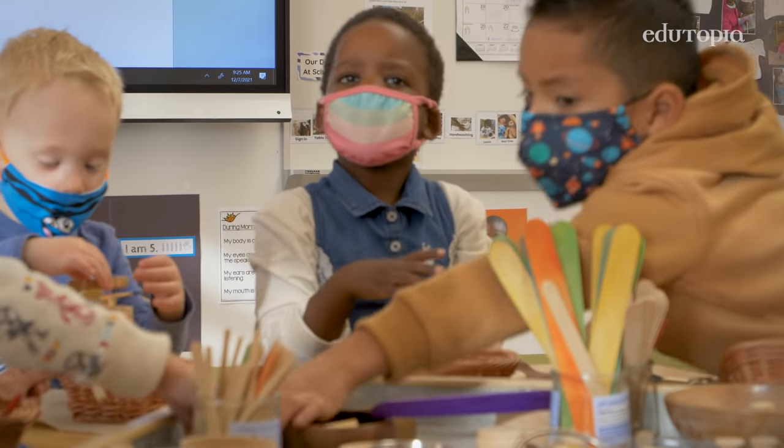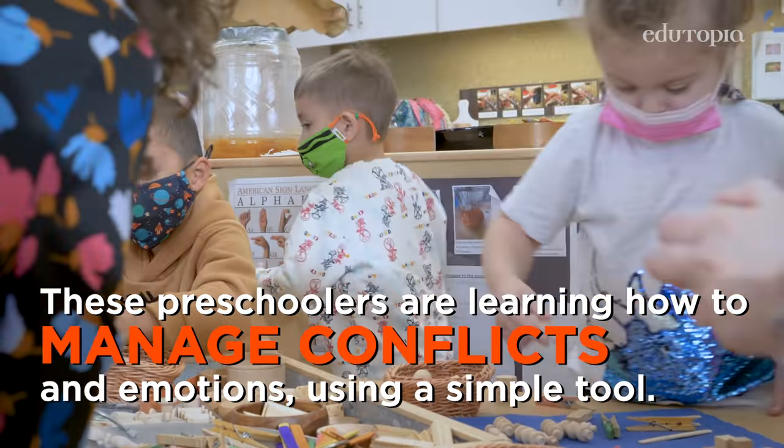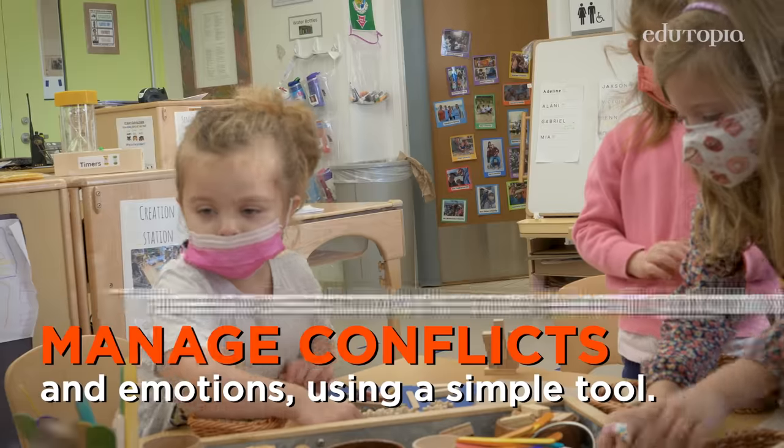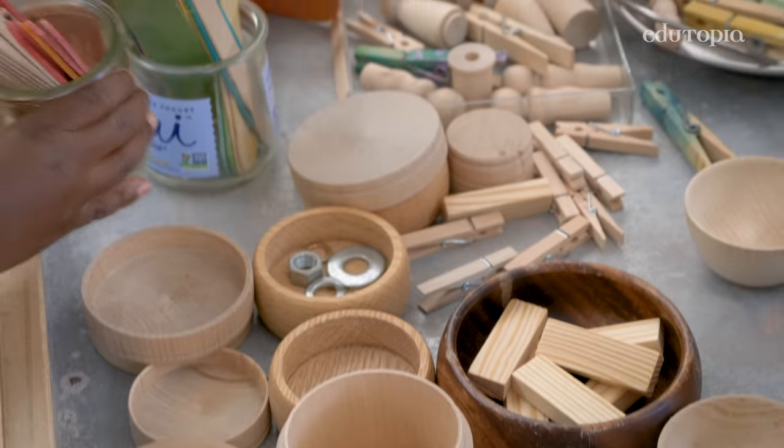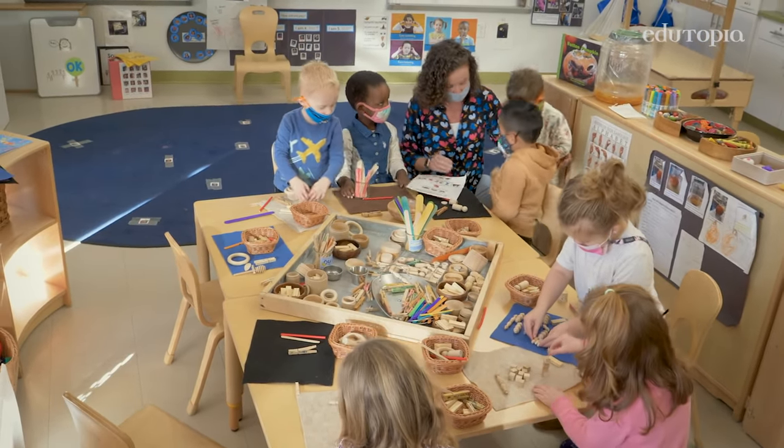A child says: I need them! Another child, Victoria, responds: I'm not taking everything! The teacher acknowledges this, saying: I hear Victoria say she's not taking everything. So how could we work this out so that you each get some and feel happy?